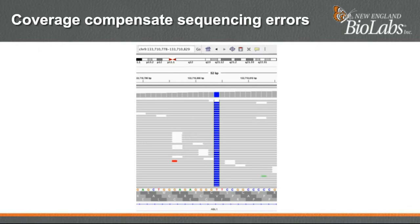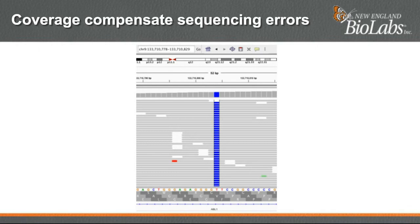Germline variants are usually shared by all sequences in the case of a homozygous variant, or half of the sequences in the case of a heterozygous variant. Therefore, with enough coverage, we can easily distinguish a true variant from sequencing error, which tends to be stochastic. In this example, we can observe a germline T-to-C variant at the position highlighted in blue. All the reads share this variant, and the more reads we have at this position, the more certain we are that this variant is real. Coverage, therefore, compensates for sequencing errors.